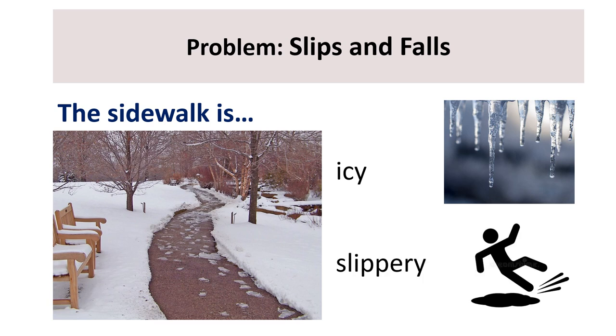The sidewalk is slippery. Repeat: slippery. How many syllables or word parts do you hear? Slippery — let's clap. Three syllables. What is the stressed or strong syllable? Slippery. That's right — syllable number one: slip.